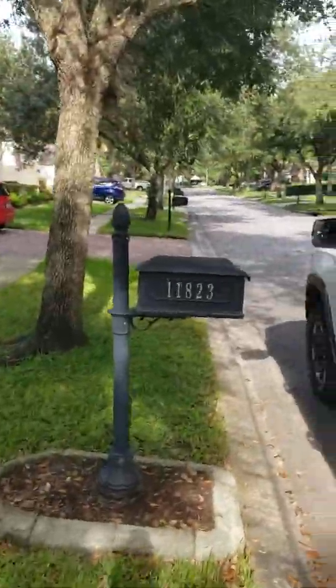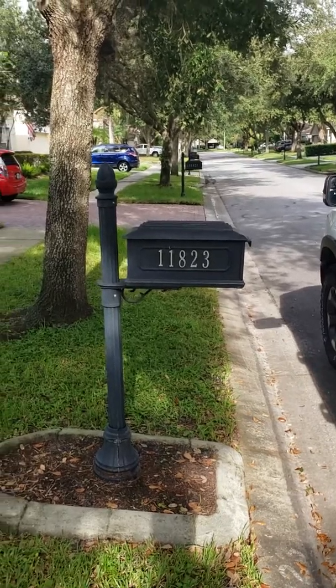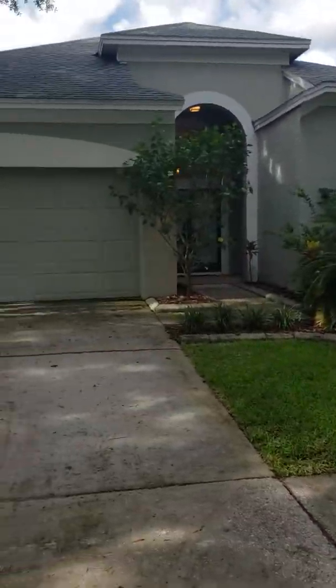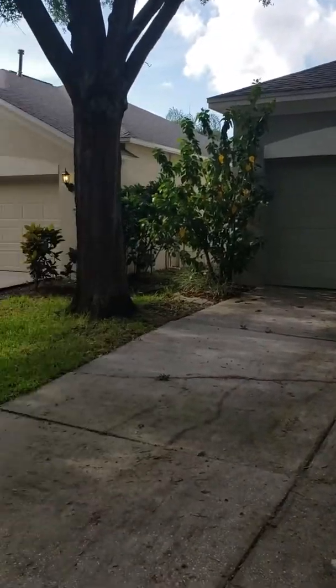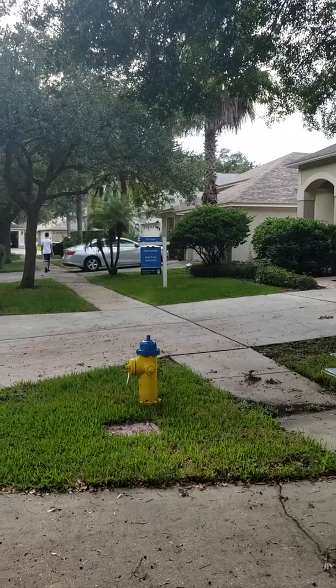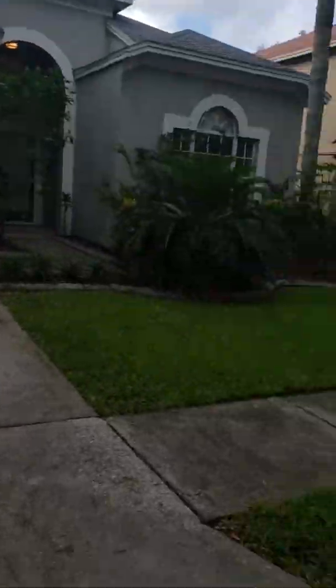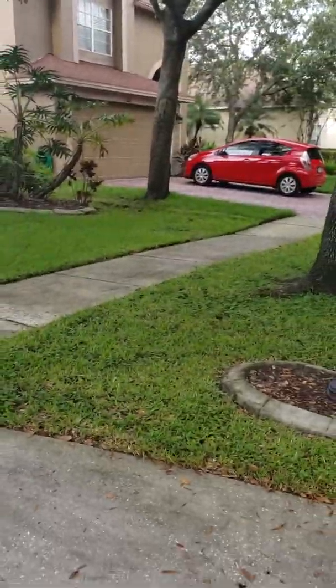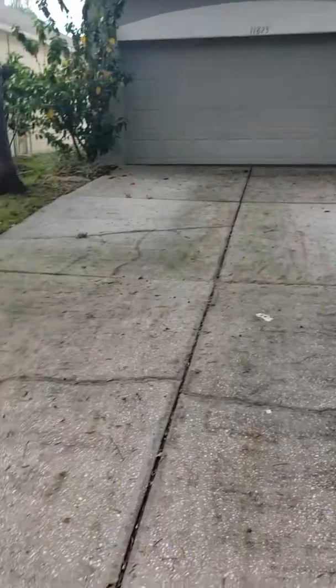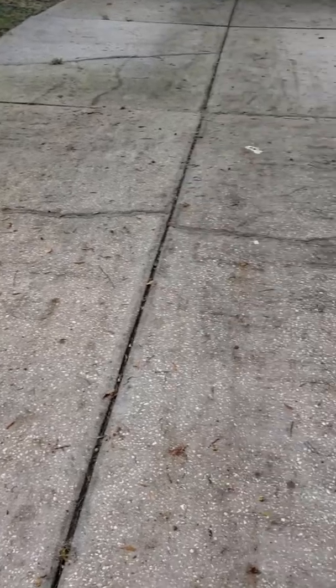This is 11823 East Hampton Drive in West Chase, 33626. The house is being sold by Open Door. The exterior looks good — the grass has been cut by the tenant and it's in good shape, so we shouldn't have any issues with the HOA. One thing I notice is the driveway.